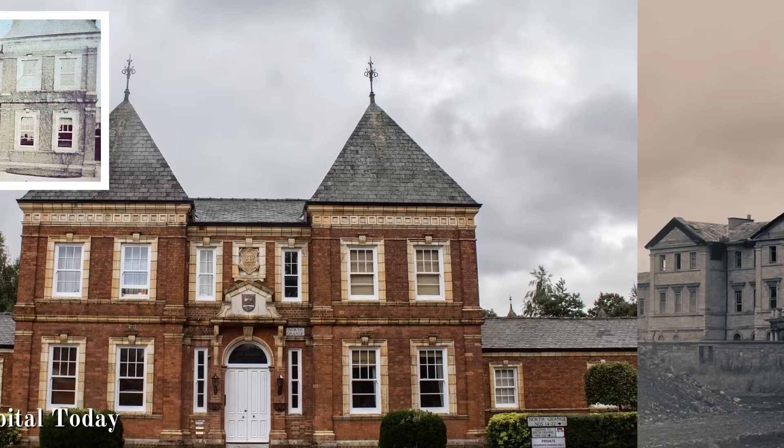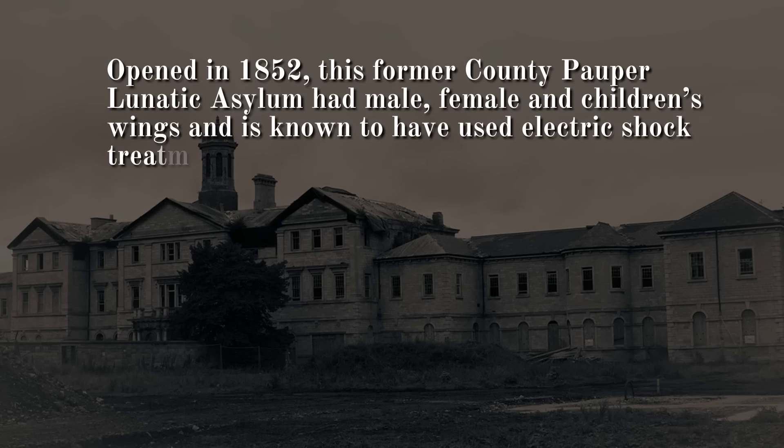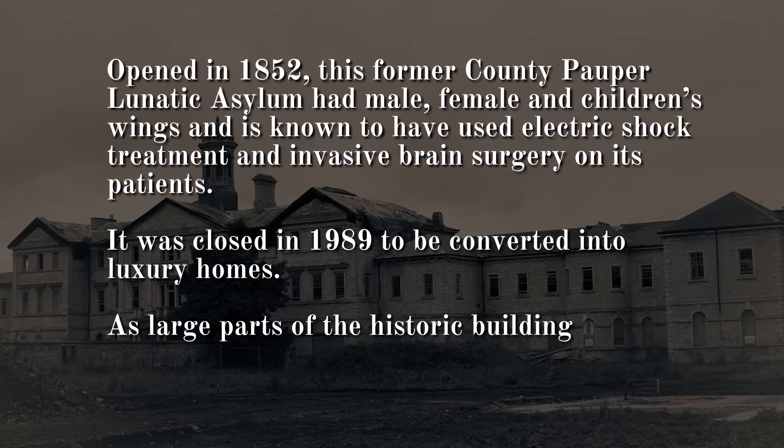Number 3: St John's Hospital, Lincolnshire. Opened in 1852, this former county pauper lunatic asylum had male, female and children's wings and is known to have used electric shock treatment and invasive brain surgery on its patients. It was closed in 1989 to be converted into luxury homes. As large parts of the historic building have been preserved, this former asylum remains worth seeing for its imposing architectural design.